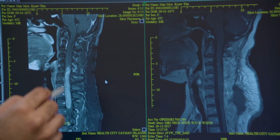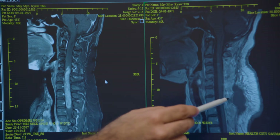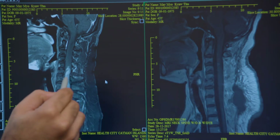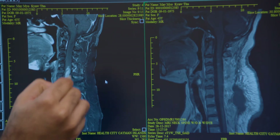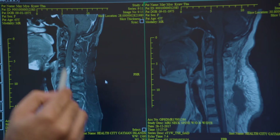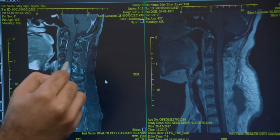This was the pre-operative image, and this is the post-operative image where you can see a uniform gray band here, as against the white before. This entire white portion has been completely removed, and at the same time we have been able to maintain the spinal cord.